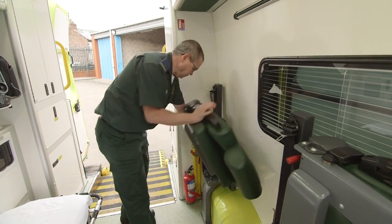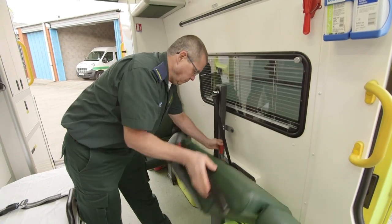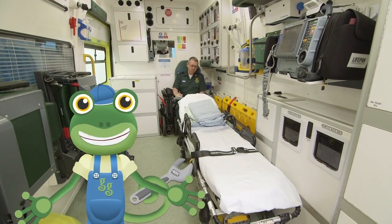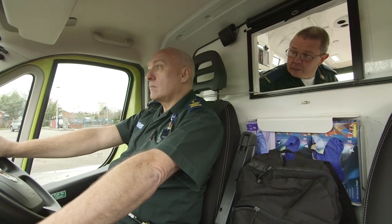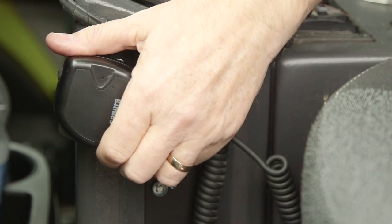These special seats can fold out so that someone from the patient's family can stay with them on the way to hospital. Paul the paramedic can use all of this medicine and these amazing tools to make people feel better. There's also a special hatch so that Paul and Terry can talk to each other. Over the radio, the crew have received a real call out. It's time to go to work.